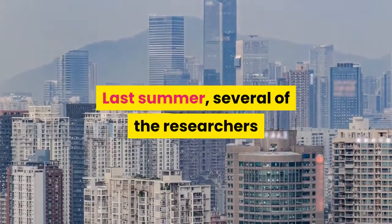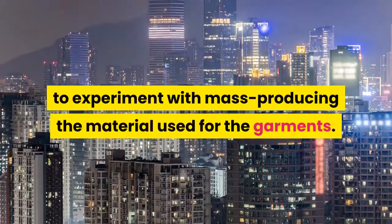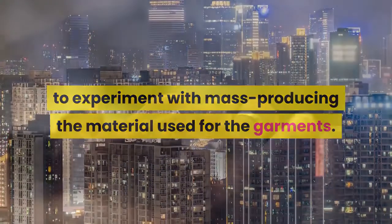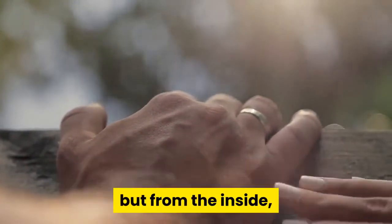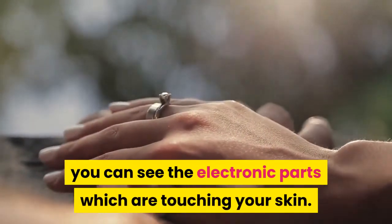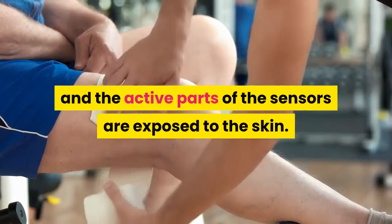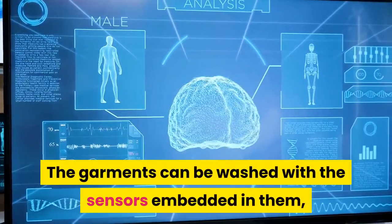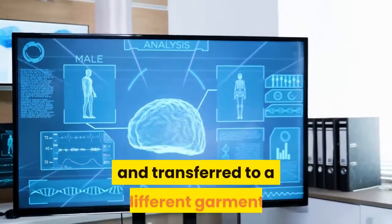Last summer, several researchers spent time at a factory in Shenzhen, China, to experiment with mass producing the material. Dagdaviren noted that from the outside it looks like a normal t-shirt, but from the inside the electronic parts touch the skin. The garments can be washed with sensors embedded in them, and the sensors can also be removed and transferred to a different garment.